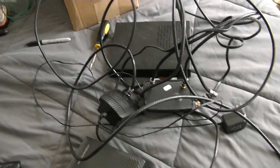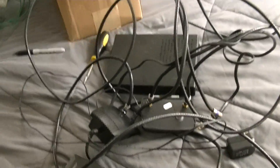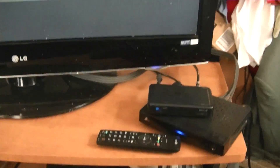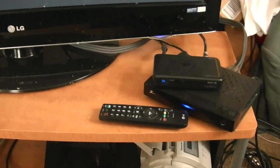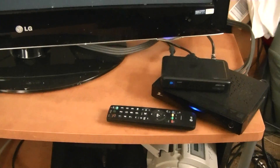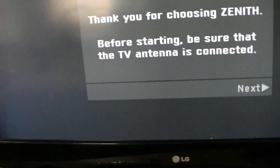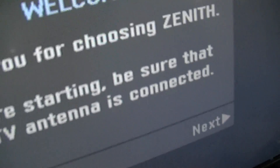All right, we're back here and this is the stuff from outside the DTV converter — there's the TV back on its shelf. I have another DTV converter here, same one, Zenith. I have several of these — two or three of them — and I reset this one.